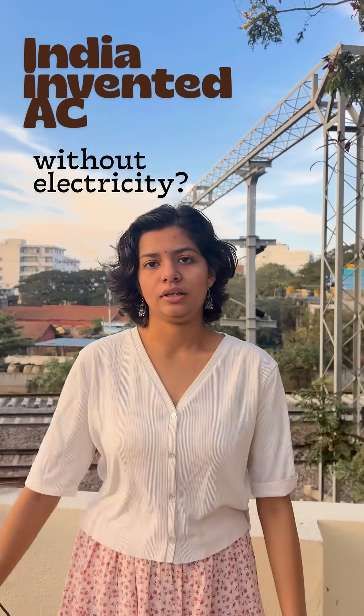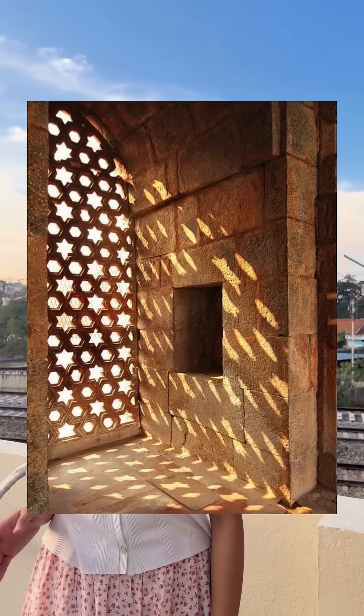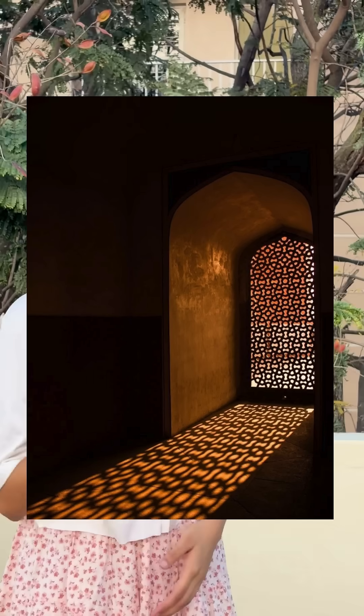India invented AC without electricity. A thousand years ago, Indian windows were the smartest at air conditioning. We think Jalis were for decoration, but they were actually designed to fight heat. These tiny holes break sunlight into smaller rings, so instead of harsh heat, you get cool filtered light inside the house.